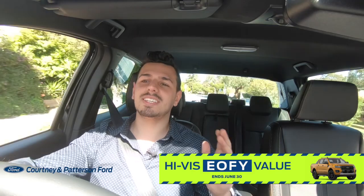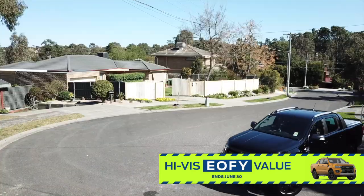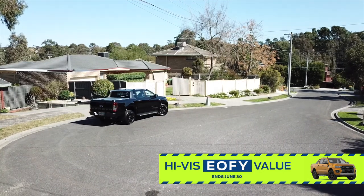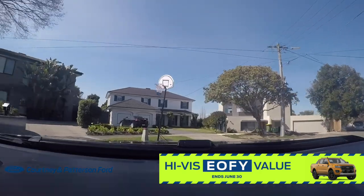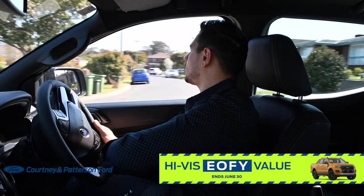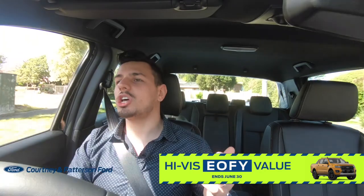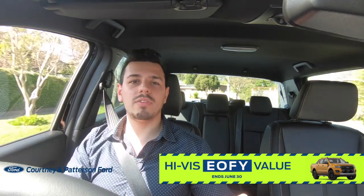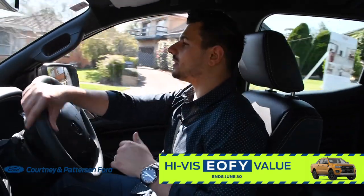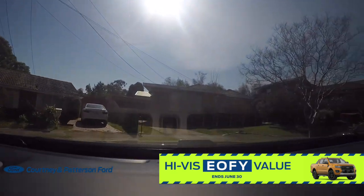The steering on the Ranger is exceptional. You forget that you're in a ute, because the steering is so light and so responsive — you barely even notice that you're having to turn anything. Let's see its turning circle around this corner. Full lock, and we're around. No problem. There is no feeling whatsoever that you're lugging around a big ute. It just feels sublime — so light, so responsive. The power steering is just phenomenal.